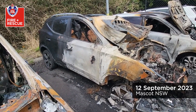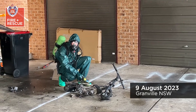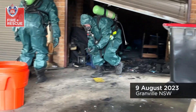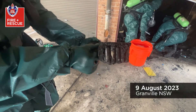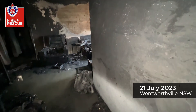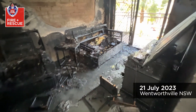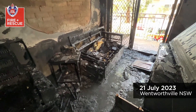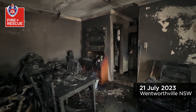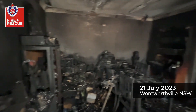A number of people were evacuated from the complex; three people were rescued off the balcony by firefighters. The suspected cause — the probable cause — is an e-scooter, a lithium battery-powered e-scooter that was being charged. As you can see, it only takes a matter of minutes for buildings, units, and homes to be destroyed.